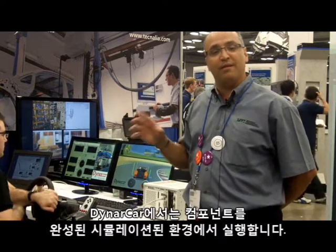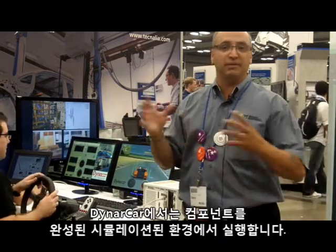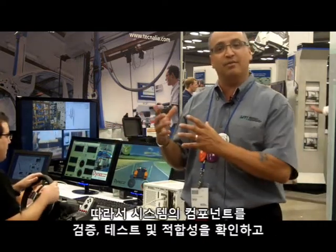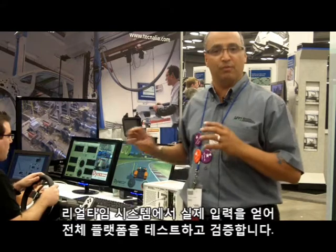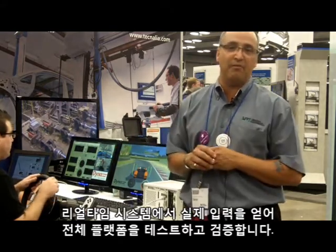What we enable them to do is run the component in a complete simulated environment, so they can validate, test, and qualify their components in a system and get the real-world input from a real-time system to test and validate the entire platform.